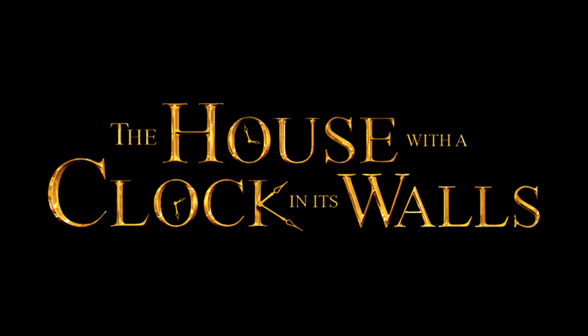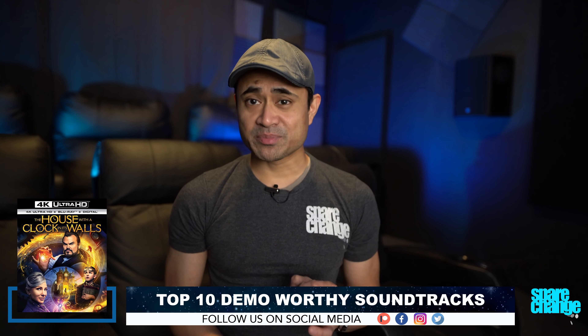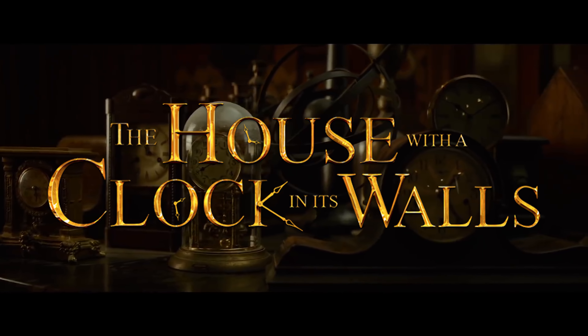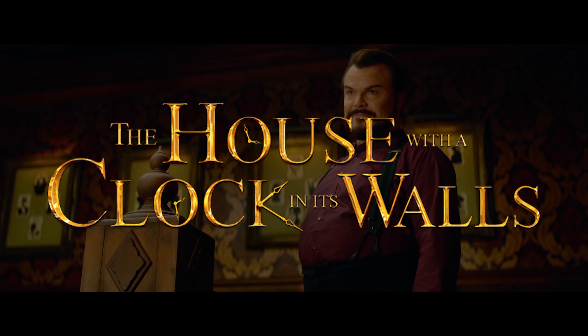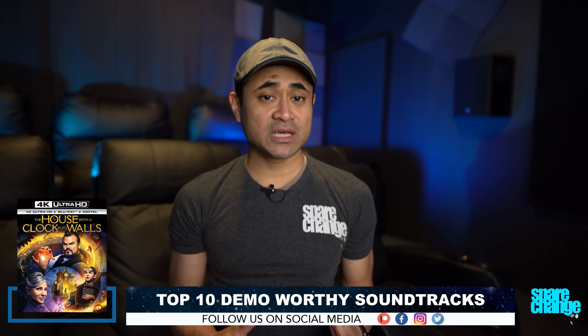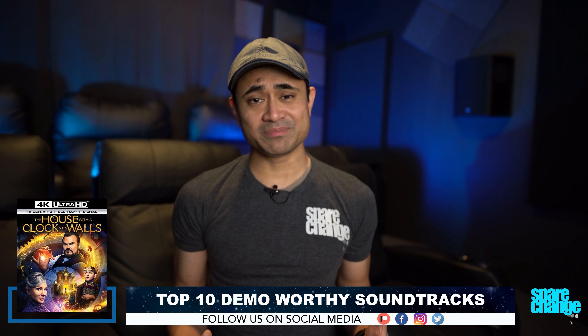At number 7 in Dolby Atmos is The House with a Clock in Its Walls. I think people are sleeping on this one. The intro is pretty cool with all those clocks ticking between each channel — it's a precursor to how great and subtle this Atmos mix is. The movie is about a house, and the sound design gives the house its own character, with excellent atmospheric effects like floorboards creaking, ghostly sounds moving around the soundstage, and some killer infrasonic bass frequencies in Chapter 4. Sure, it's a kid's movie, but it's a great sounding one.